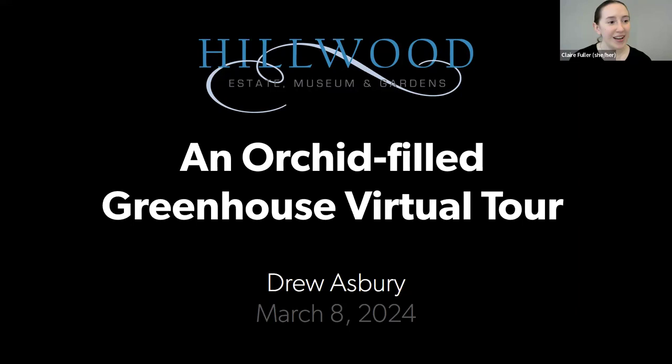Well, hello everyone and welcome. My name is Claire Fuller. I'm the Public Programs Manager here at Hillwood Estate Museum and Gardens. Thank you for joining us this afternoon. We're so delighted that we can gather virtually here today for our virtual orchid tour of an orchid-filled greenhouse. We hope those of you in the D.C. area will be able to visit soon to explore our newest special exhibition, Marjorie Merriweather Post's Paris. You can find more info about our upcoming programs, about the exhibition, and tickets at our website at hillwoodmuseum.org.